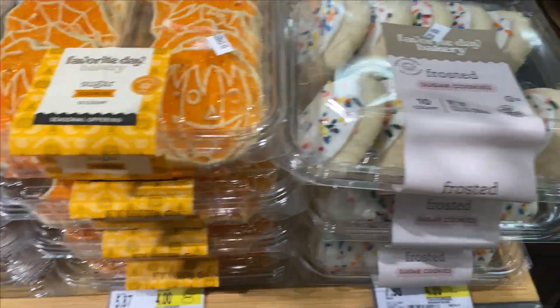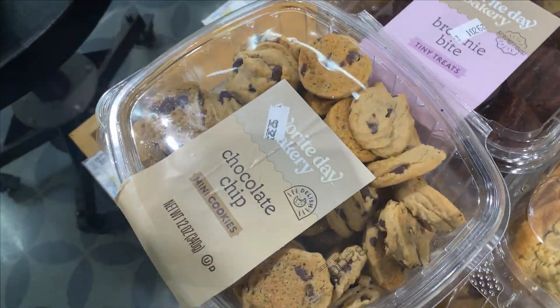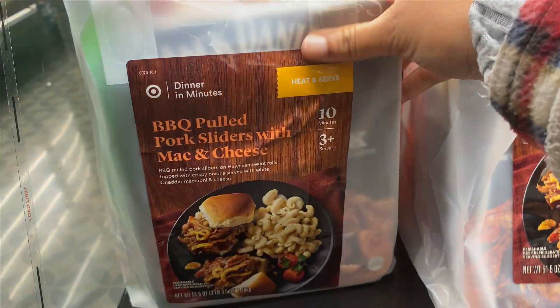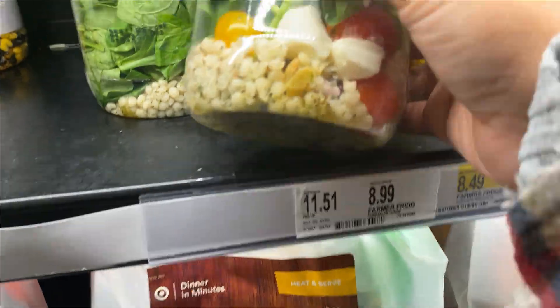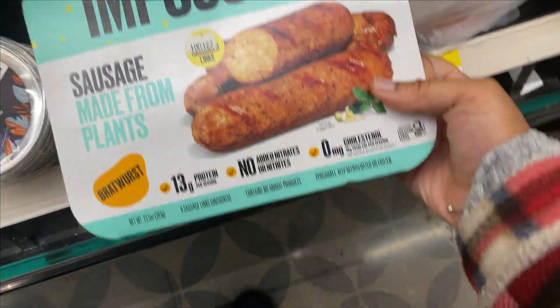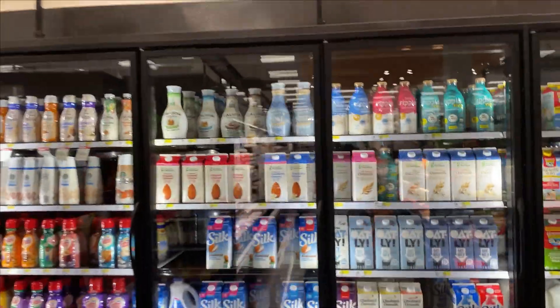This looks so cute and pretty. Look at the mini — these leaves. So cute, so flipping cute. Aren't these interesting? What is this? Impossible Sausages. Interesting. This just looks so good.